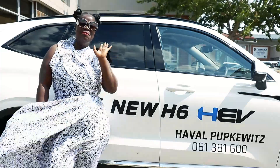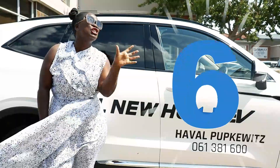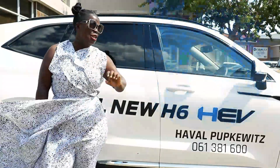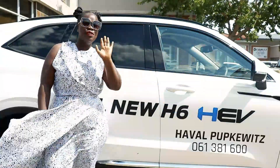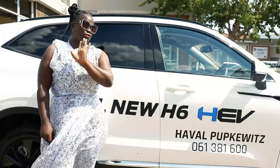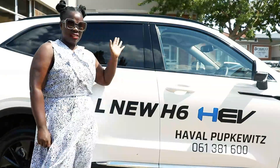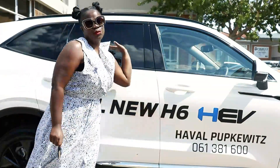And here's my final point — number six — and there's a lot I love about this car, but my absolute favorite thing is its affordability. Call Popkovits, guys — that's all I have to say. Just call Popkovits.